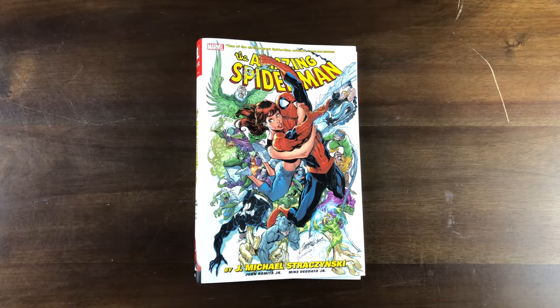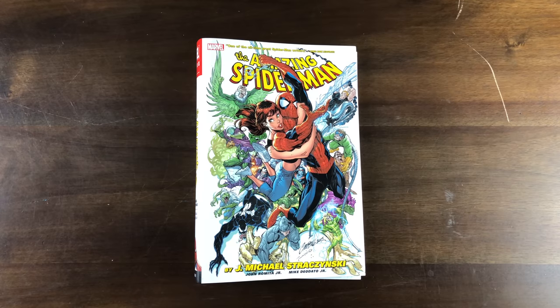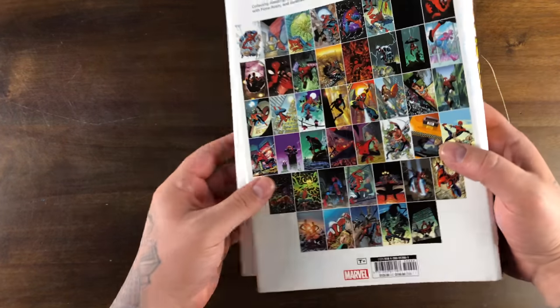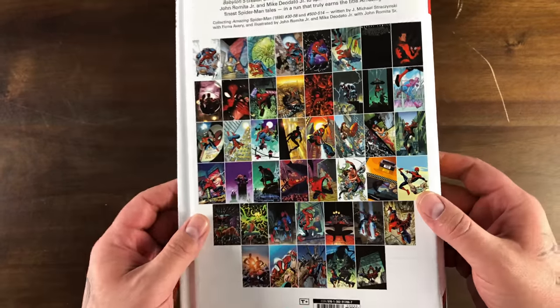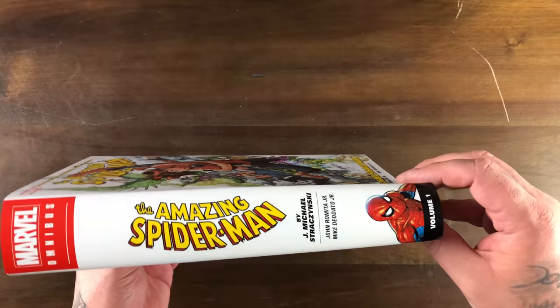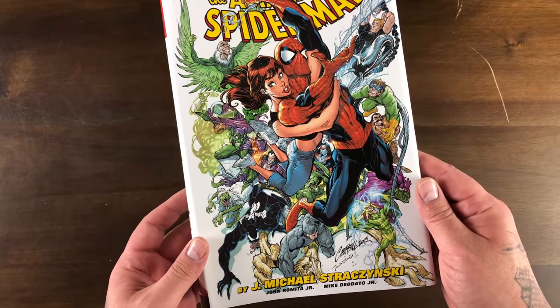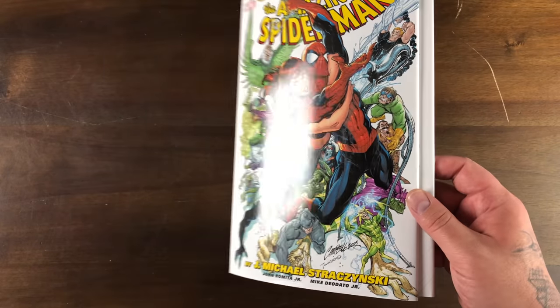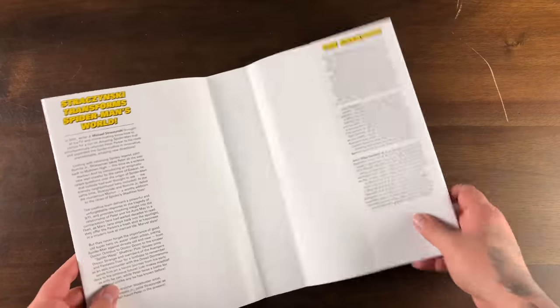Alright, so lastly we have Amazing Spider-Man. Here's the dust jacket. They did an audible at the end and switched up the cover — it was originally going to be the J. Scott Campbell Amazing Spider-Man 50 cover. I don't know why they changed that out at the last minute. Maybe it's because that's a John Romita cover and they didn't want to clickbait with J. Scott Campbell when he didn't really contribute to the book. I just made that up, but it sounds plausible.